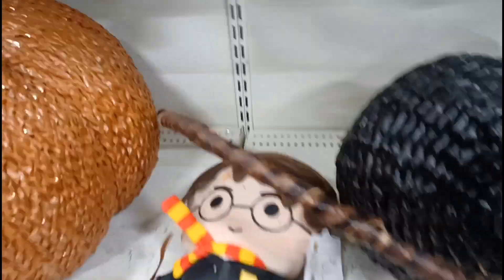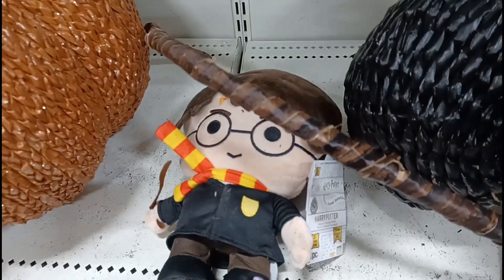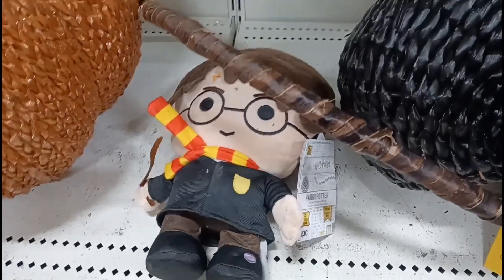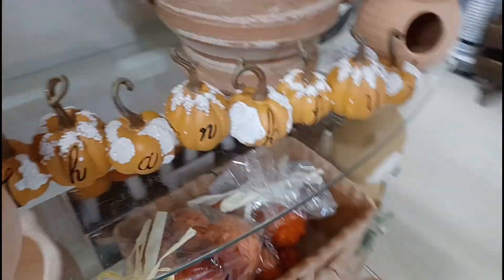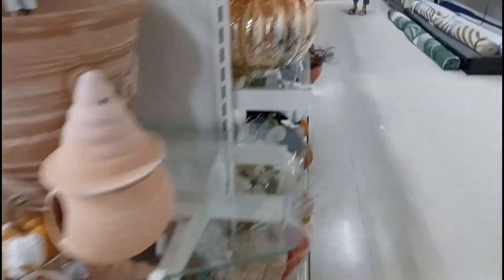And we got this Harry Potter guy — let's see what he does. Nothing too crazy, but it's always cool to see those little gemmy guys here. And I think that's it over here — just looks like fall stuff. So overall, pretty good for this year at HomeSense.